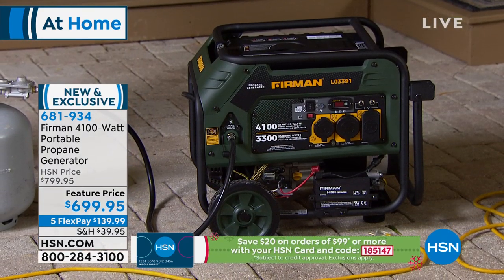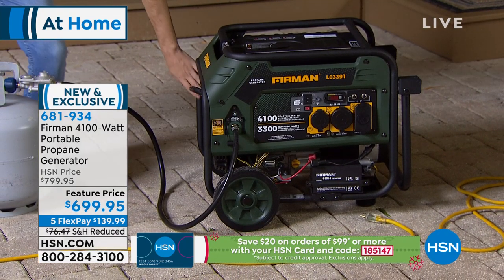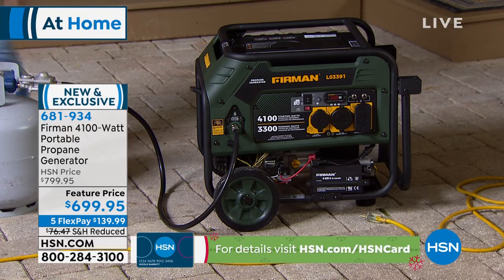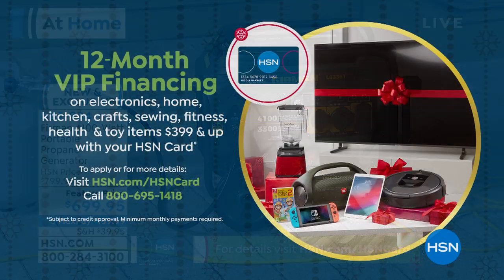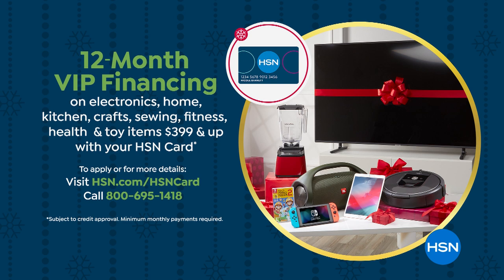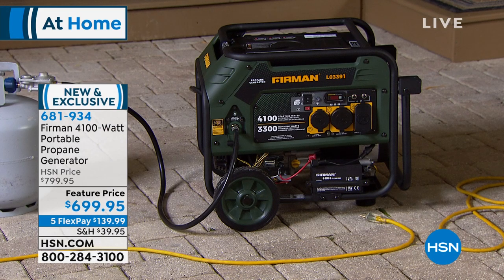This is also the most thoughtful gift you could ever get somebody in that situation. We do have lots of flex pay today — you've got it at $139.99 for five interest-free repayments. However, if you have an HSN card, we're doing VIP financing where we will give you an entire year to pay it off with no interest — that's $58.33 a month on even payments. Make sure you pay it off before the year is out to get no interest.